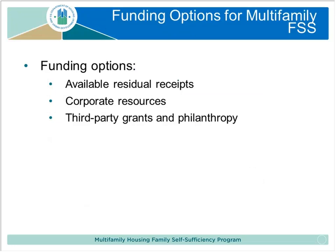I'll turn to Carissa to talk about funding options for this program. So usually people are asking, 'Can you show me the money?' At this time, Congress has not appropriated grant funds for multifamily housing to provide to owners and management agents. Grant funds, at least in the public housing program, are used primarily to pay the salary of an FSS program coordinator. We are hoping to get grant funds in the next couple of years, but right now there are none.